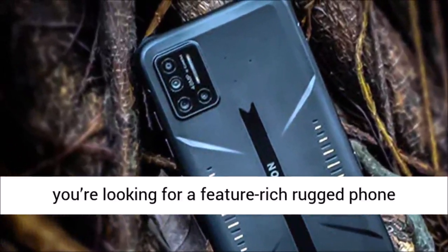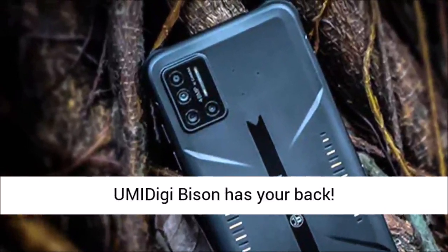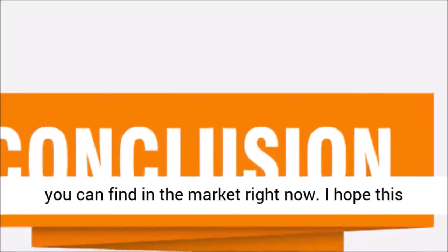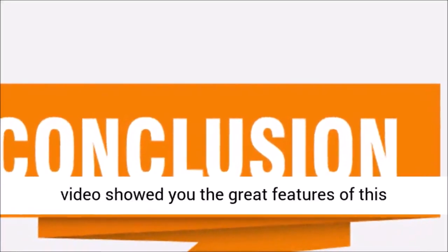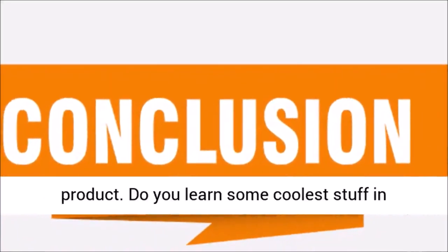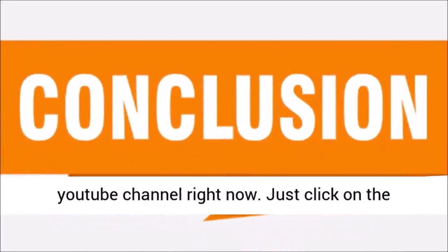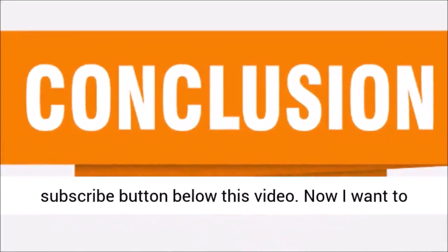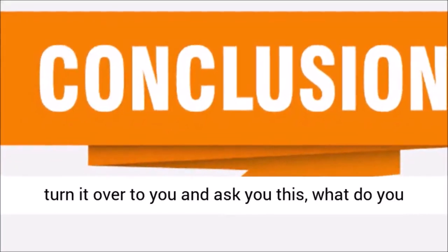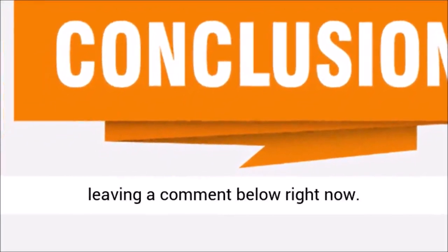If you're looking for a feature-rich rugged phone to take on your next adventure, the Umidigi Bison has your back. In conclusion, this is one of the best products you can find in the market right now. I hope this video showed you the great features of this product. Make sure you subscribe to my YouTube channel and click the subscribe button below this video. What do you like most about this product? Let me know by leaving a comment below.